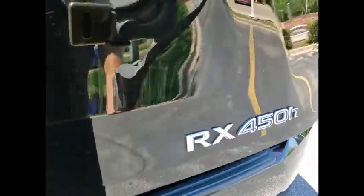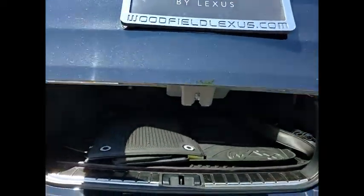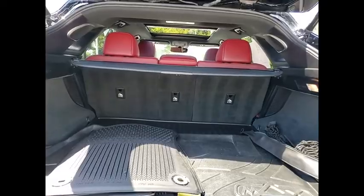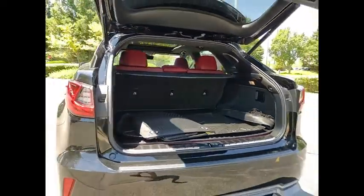This vehicle has less than 45,000 miles. Here are some of this vehicle's great options: Power Windows with Safety Reverse, Emergency Braking Preparation, Traction Control.